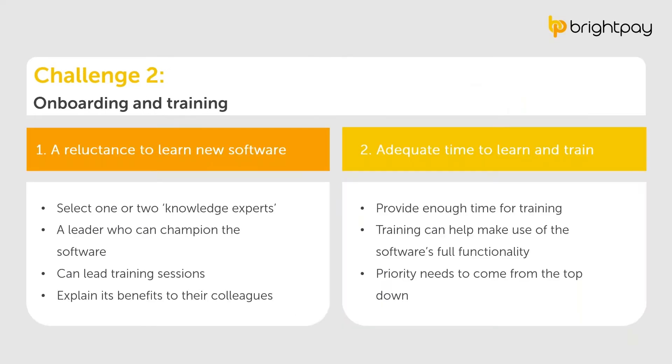The second challenge is onboarding and training employees on the new payroll software. This can be broken into two parts: first, there may be reluctance on the employee's part to learn new software — though honestly, payroll processors are often the ones eager to switch as they understand the limitations of the old one. But if resistance is anticipated, choose one or two knowledge experts from your team who are happy to roll out the new software, act as a champion for it, lead training sessions, and help get colleagues on board.